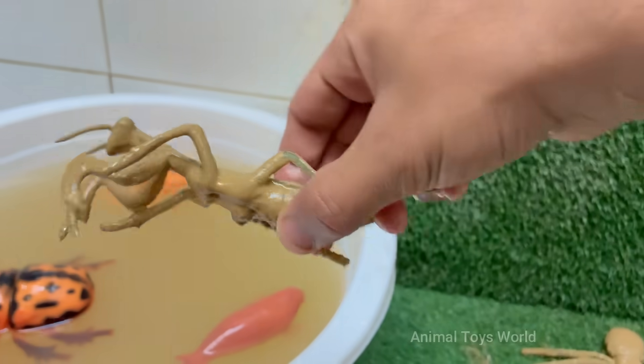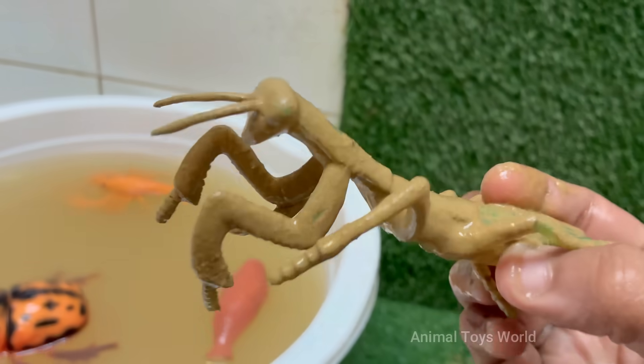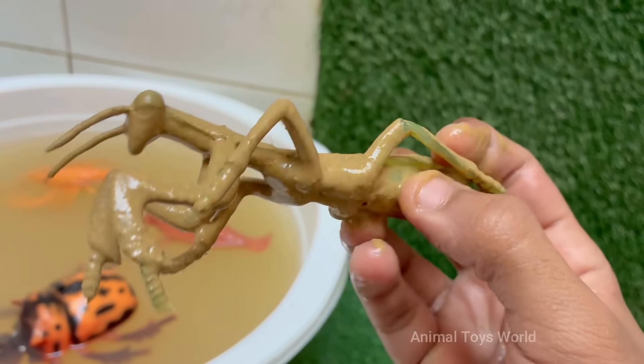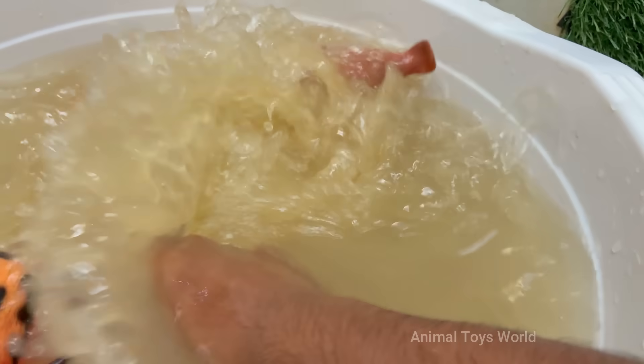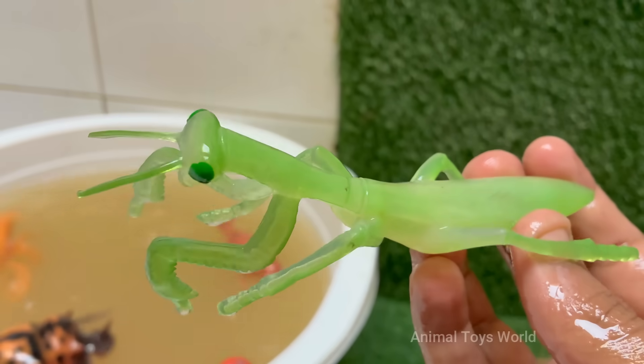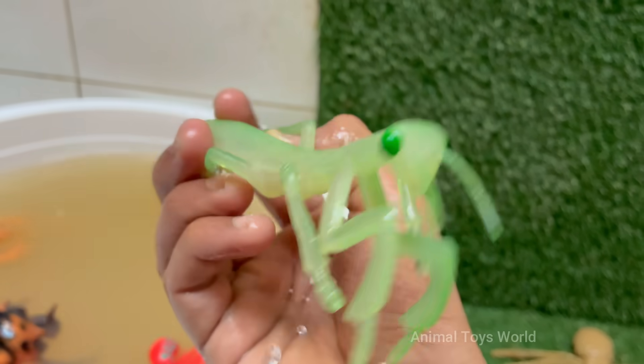Mantises are ambush predators — they wait patiently and then attack with lightning speed. Their front legs are lined with sharp spikes to grab and hold prey securely. Mantises are the only insects that can turn their heads side to side about 180 degrees, which helps them track moving prey and stay alert for danger.